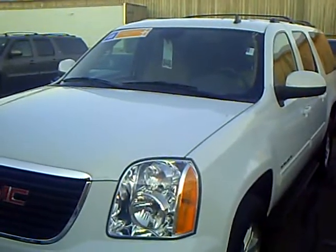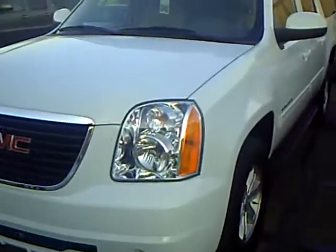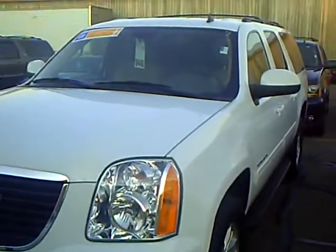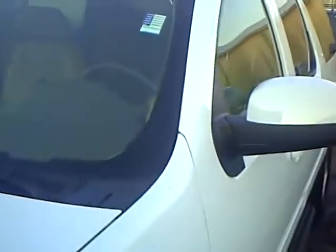Good afternoon, this is Jamie David at Mills GM in Baxter. Today I want to show you this 2011 GMC Yukon XL that we have. Stock number is 2A110114 — we just got it, it's not even on the lot yet, so I'm going to do a little walkaround here and see if we can spot any issues.